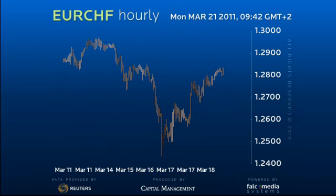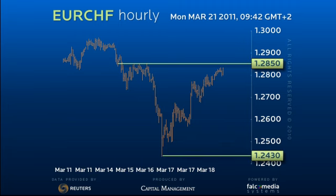The solid recovery after the spike down from 128.50 to 124.30 confirms the 124.30 level is a significant low. The subsequent rally has broken above downtrend resistance and the 127.30 pivot point.